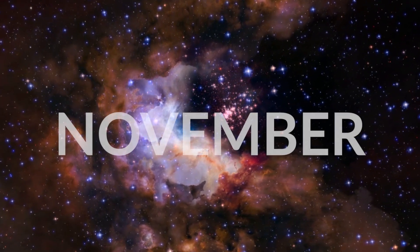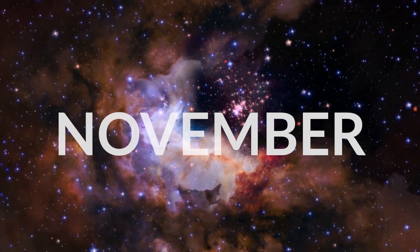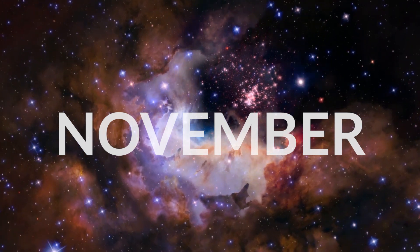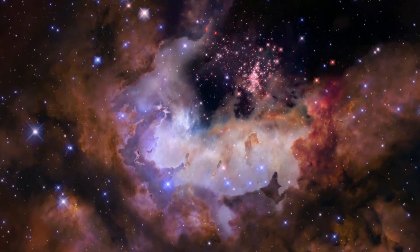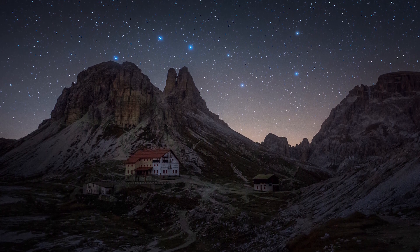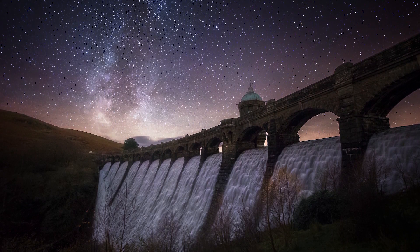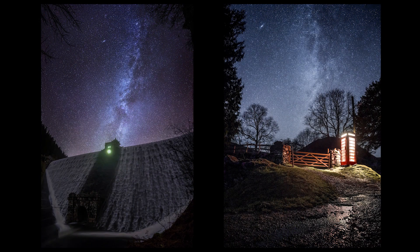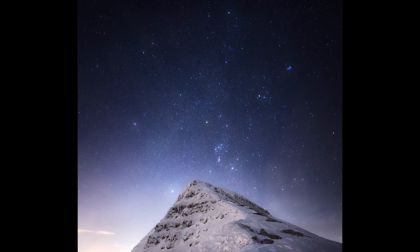Welcome to November 2019. For those in countries that incorporate daylight savings time, the clocks have gone back and darkness is falling much earlier. Before we get into the special events this month, let's take a general look at the night sky. For those in the northern hemisphere, you can enjoy some long, cold nights this month. In the evening skies facing north, Ursa Major can be found low on the horizon. Facing west, we still have the Great Rift of the Milky Way standing perpendicular to the horizon, and as we approach midnight, the Cygnus region is left standing upright in the northwestern skies. Then from midnight on, facing south-east, you'll find the full winter circle.